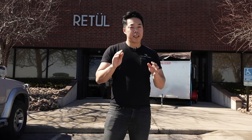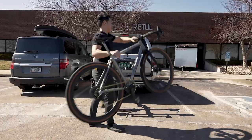Retool uses the most advanced technology on the market to help fit riders, and they fit everyone from beginners to the best racers in the world. So let's go see what they can do for me.